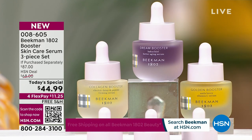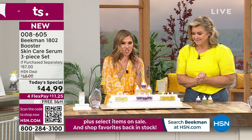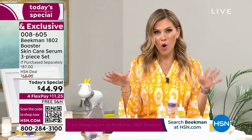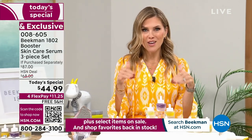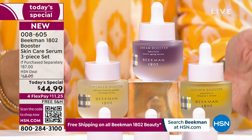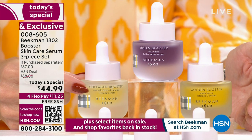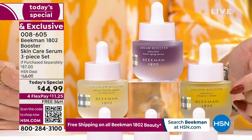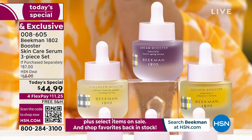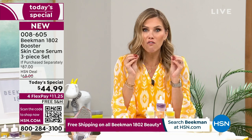How do I use this? This is the last and final skincare Today's Special we're doing all year from Beekman 1802, so this is the moment you say yes to better aging. We put together the all-star squad — the Skin Essentials system. It is so easy. You're literally dropping this — we have the Collagen Booster, the Dream Booster, and the Golden Booster. If you pick the assorted collection, you're getting a bottle of each. Locking it in on auto-ship means you get that Today's Special price every 30, 90, or 150 days — customize it to what you need.